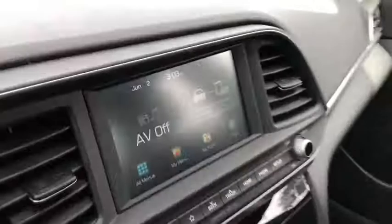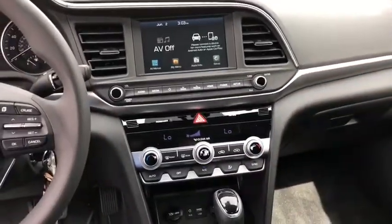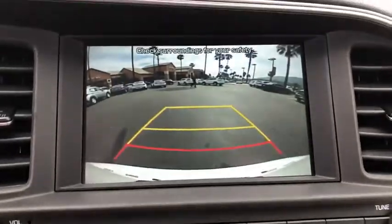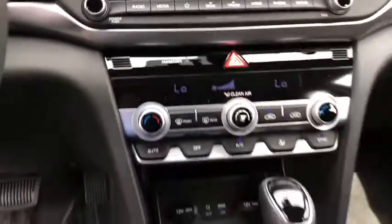Remote keyless entry, brake assist, panic alarm, carpeted floor mats, overhead console, tachometer, cargo net, driver vanity mirror, front reading lamps.